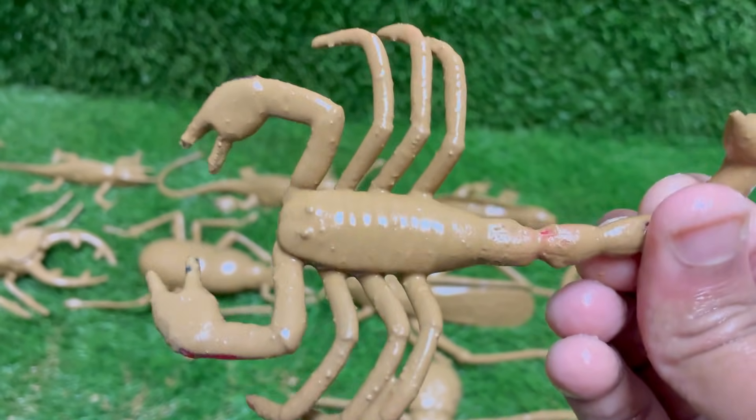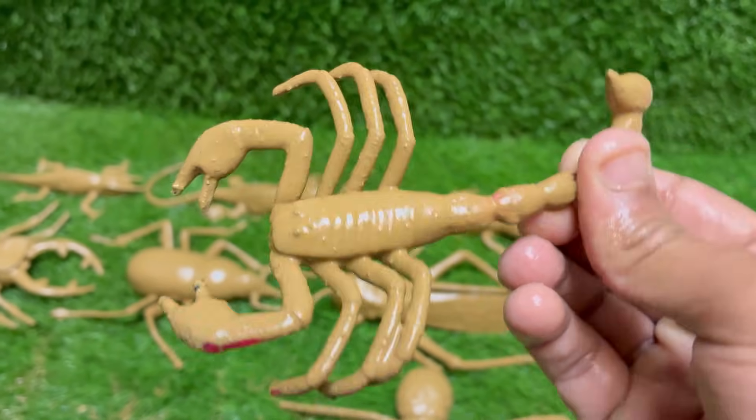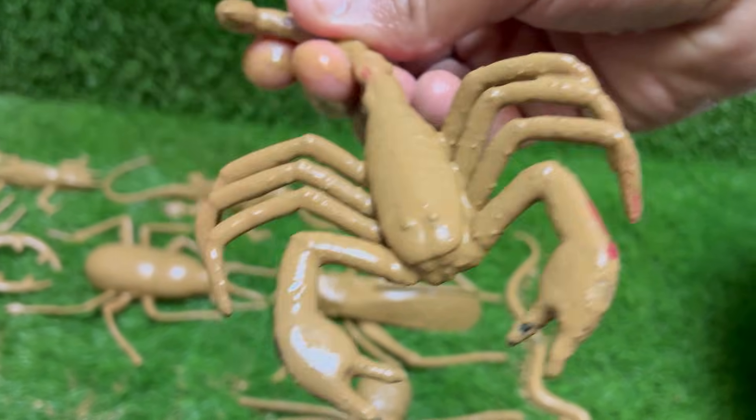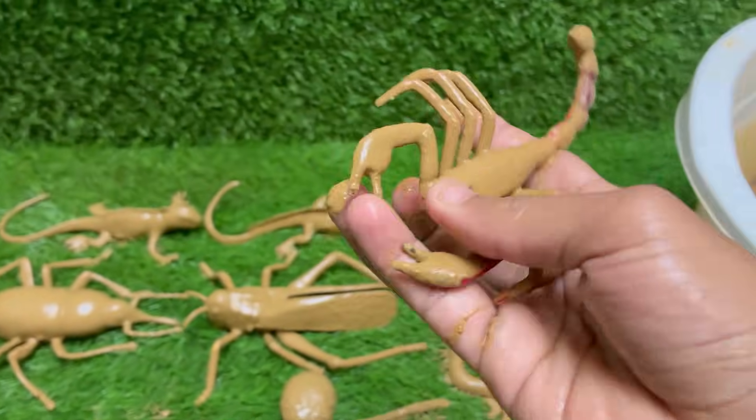Scorpions glow blue-green under ultraviolet UV light, due to chemicals in their exoskeleton. Scorpions give birth to live young, unlike many other arachnids.